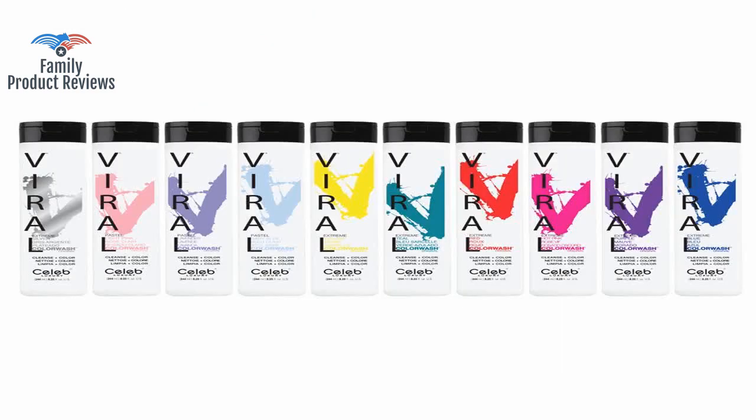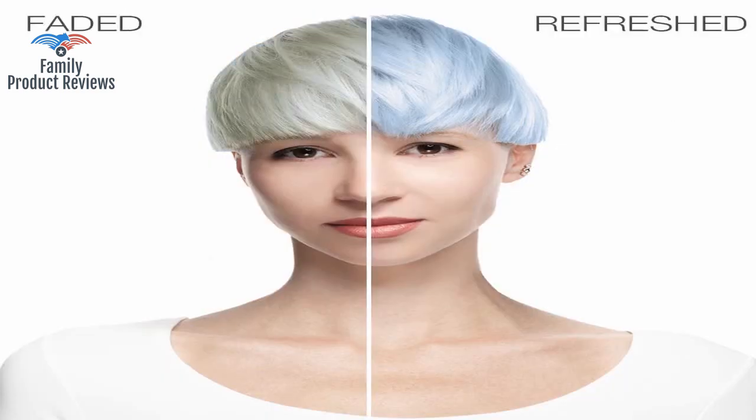Every time you wash, your hair color is brightened and amazing. Like 50 cents a color.